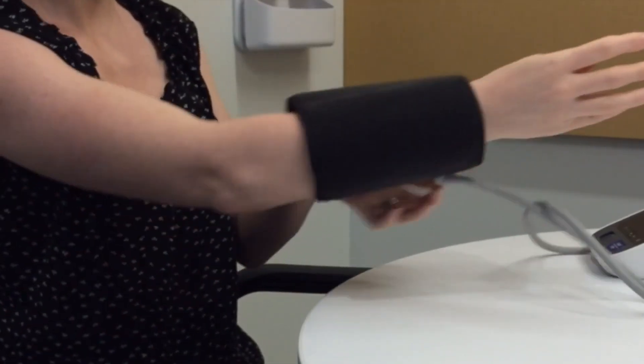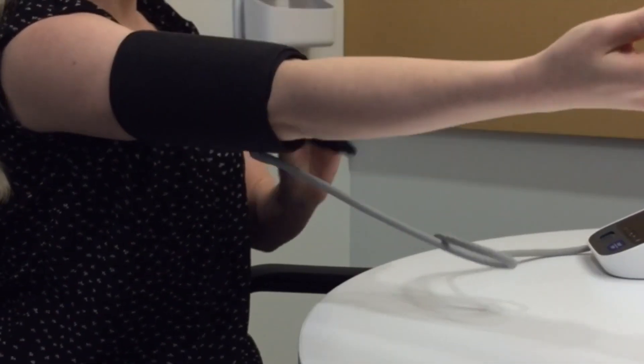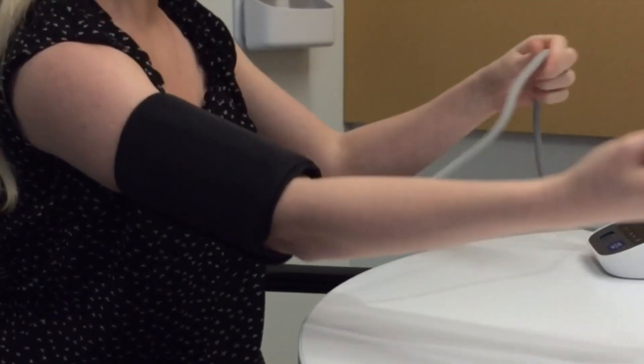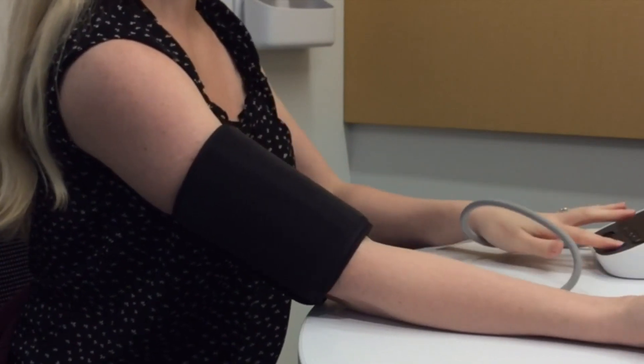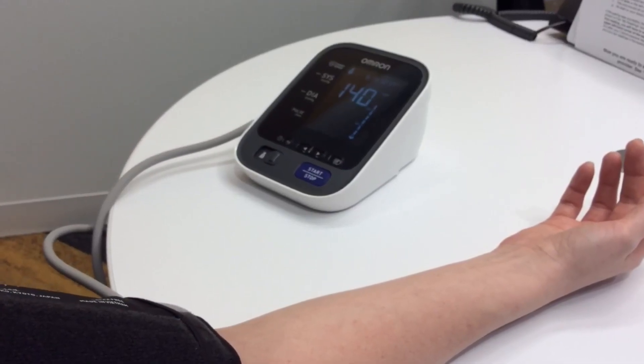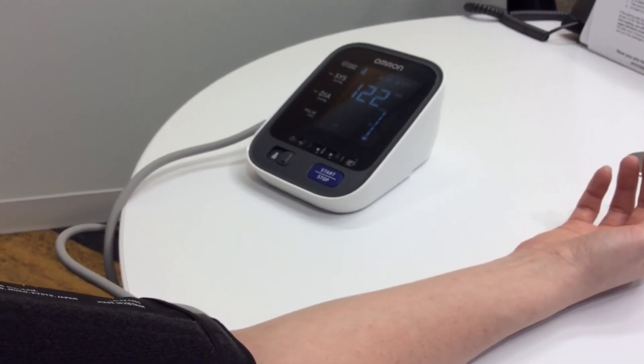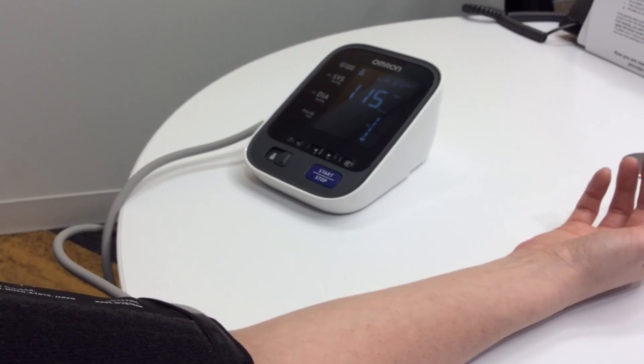Do you know what your goal blood pressure is? Your medical team might have asked you to check your blood pressure at home. When you do this, make sure to use an automatic cuff that fits your arm. Most of these go over the upper arm. It is always a good idea to bring your cuff into the clinic to make sure that the numbers you are reading at home are similar to the numbers that are read in the clinic setting.